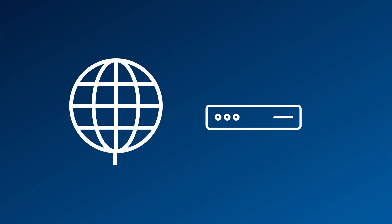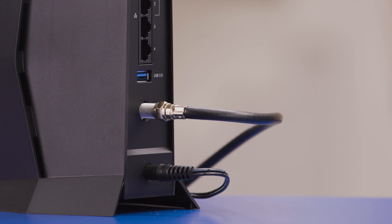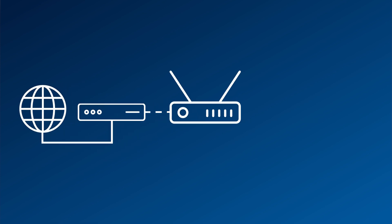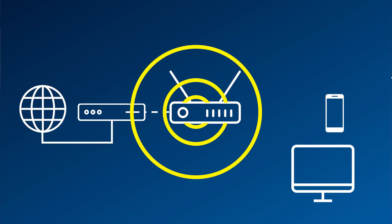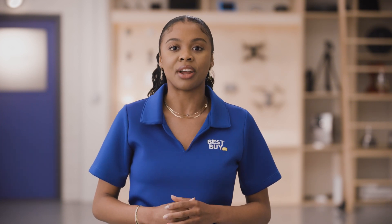First, let me set the stage by walking you through the networking equipment commonly used in a home. The modem receives the line directly from the internet service provider, often referred to as an ISP. This is usually a coax cable coming from the wall, delivering the internet to the modem. Then, the Wi-Fi router is often connected using an Ethernet cable to the modem. The Wi-Fi transmits the internet wirelessly to the rest of the house. So in most setups, there are two separate devices working together to receive the internet signal and then send it to the wireless devices.